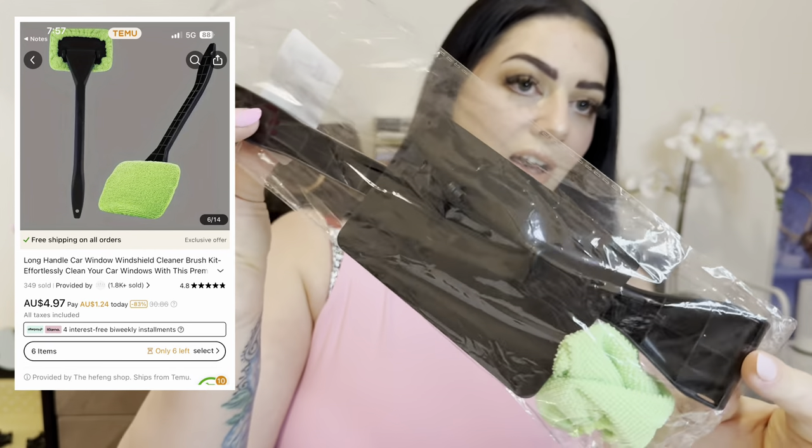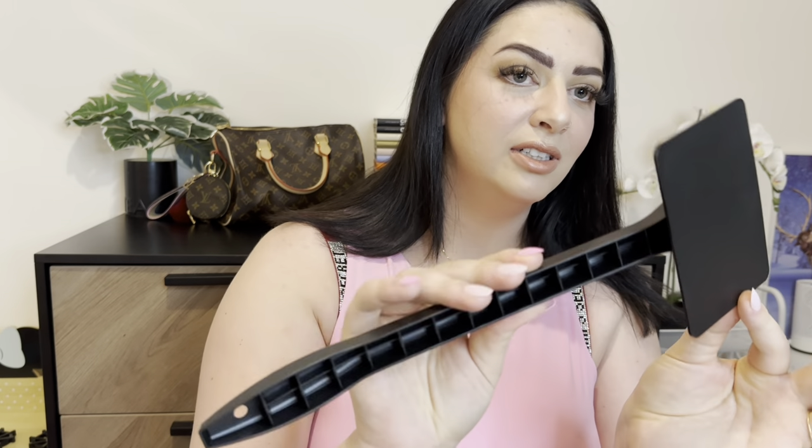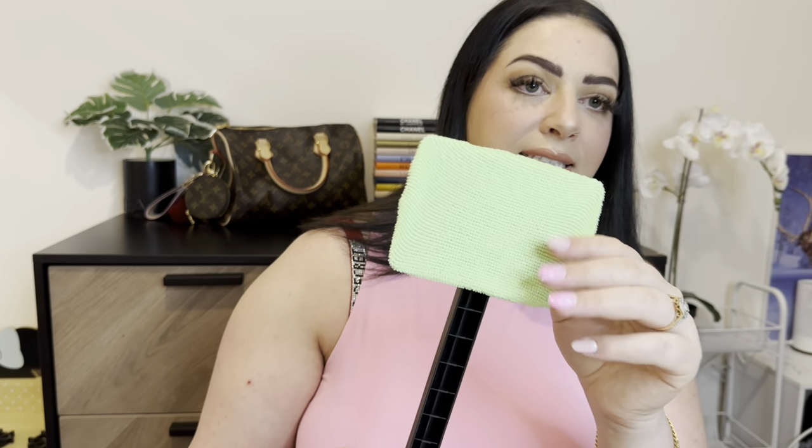This one is just a car window cleaner. I got it for my husband because he's a car fanatic and it bothers him if his windows are dirty. As you can see it connects — it's just a little handle with a microfiber cloth on top so it's soft on the windows and won't scratch. This one was only $1.49, so for the price you can't go wrong. It's a nice long-handled window cleaner for the inside of the car — I'm sure he'll love it.